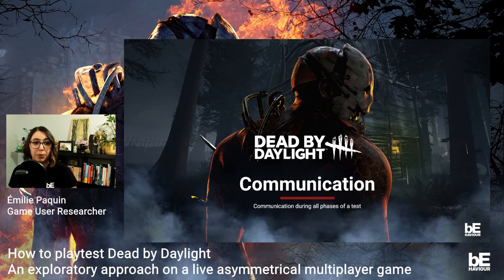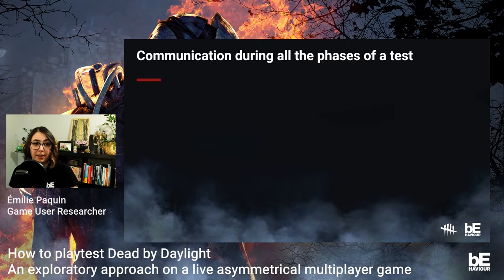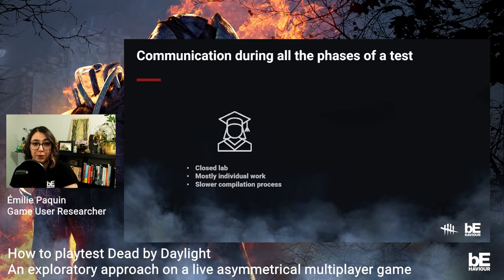The second point is communication. Communication should happen during all phases of the test, not just during the needs assessment and protocol phase. One mistake I personally made was not sufficiently involving the feature owner during the test and analysis phases. Right before working at Behaviour Interactive, I mostly conducted playtests at my university in a lab setting, mainly on my own. When I joined the team, I struggled in my first test — I didn't reveal much about the analysis phase because I didn't want to share first impressions that might not end up in the report.